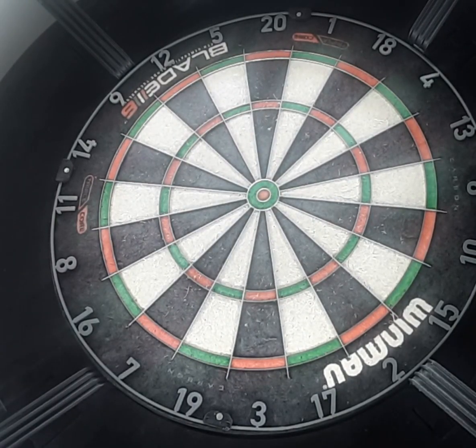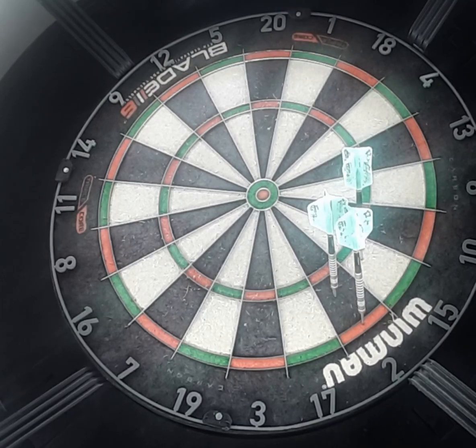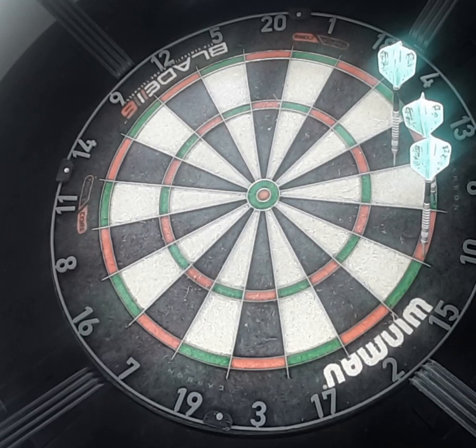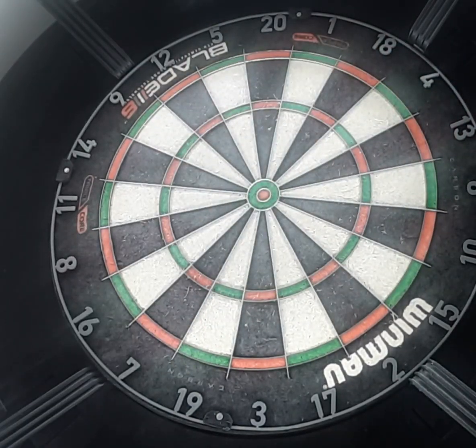No, number 2, number 15, 10, 6 and 13. I went double again and got it — nice one. 13, 4 and 18.